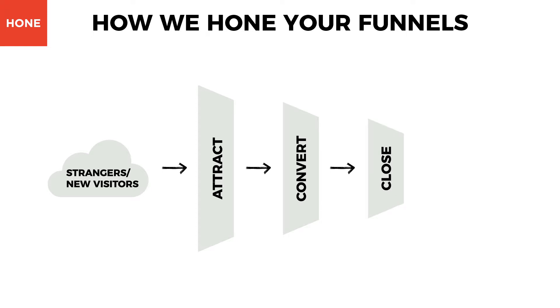The third stage in the inbound marketing methodology is the close stage. Once you've attracted the right visitors and converted the right leads, now you need to turn those leads into customers. While it typically takes 7 to 13 touches to convert a lead into a sale, using the right tools for the job will help you stay organized and will determine what approaches are working best for you so that you can focus on what is getting the job done.